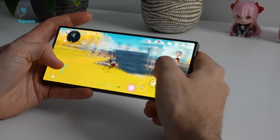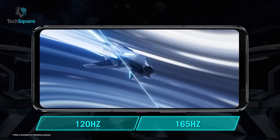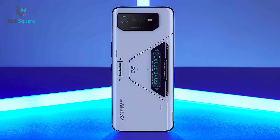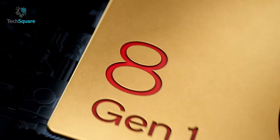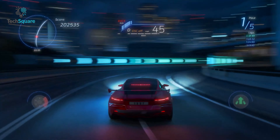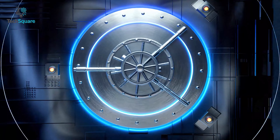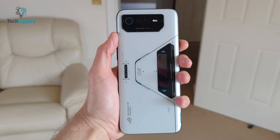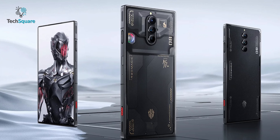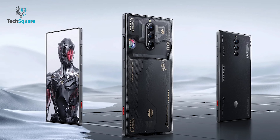Both phones have almost similar high-end specs including fast processors and high refresh rate displays. The Redmagic 8 Pro is powered by the Snapdragon 8 Gen 2 processor while the ROG Phone 6 Pro is powered by the Snapdragon 8 Gen 1 processor. So by equipping the latest chipset, the 8 Pro can blow away nearly all rivals in the performance stakes. Furthermore, the ROG Phone 6 Pro has more RAM than the Redmagic 8 Pro, with up to 18GB of RAM compared to the Redmagic 8 Pro's 16GB of RAM.